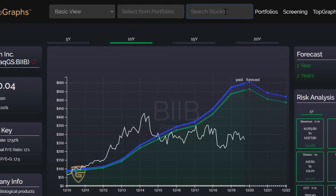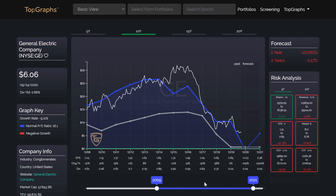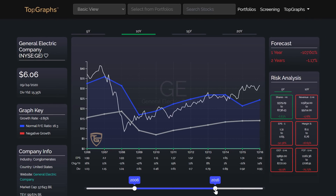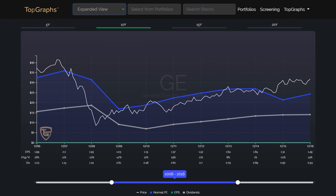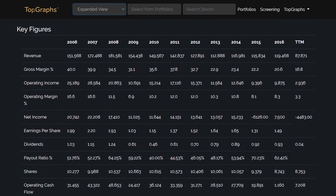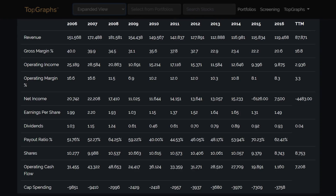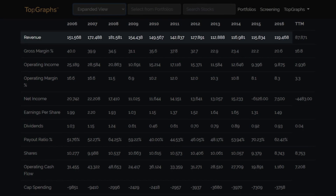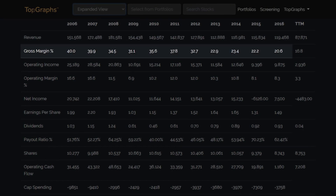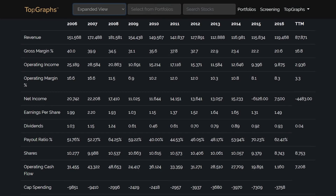I would like to show you how Top Graphs can protect you from bad investments using the example of General Electrics. I will show you how you could have predicted the crash at the end of 2016. These are the fundamental data from 2006 to 2016. As you can see at first sight, General Electric had a negative growth rate, and as shown here in the expanded view, not only had sales declined — the margin has halved and so has the cash flow. You should not invest in such a company.